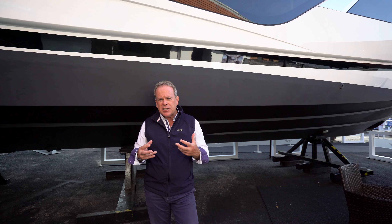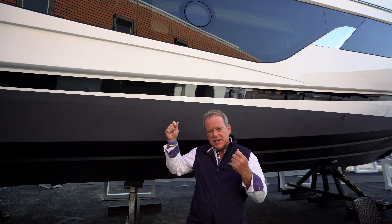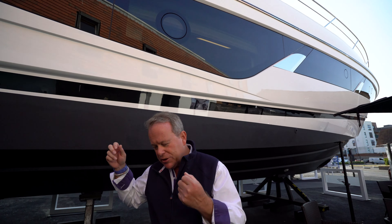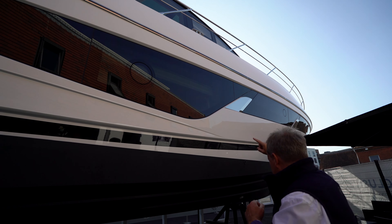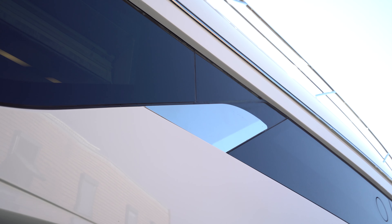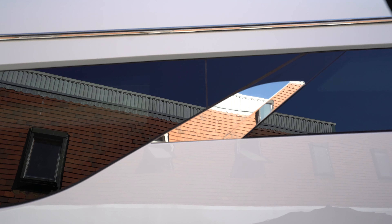The other key changes — and a lot we can see here on what is the Predator 60 Evo, which has very similar external changes. Firstly, you'll notice the detailing. On the hull windows, for example, you'll see this stainless steel insert between the glazing. Small details, but they make a dramatic change in the overall look of the exterior.